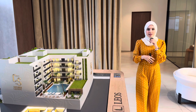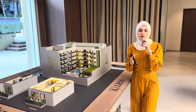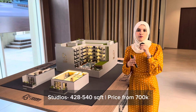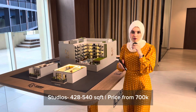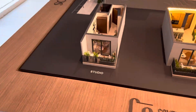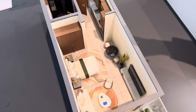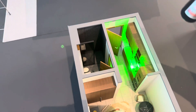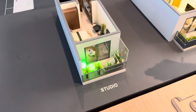Let's talk about sizes and prices. The studios come in four different layouts, ranging from 438 square feet up to 540 square feet, with prices starting from 700,000 dirhams. We have a small mock-up of the studio here — you have the living area, bed area, open kitchen, powder room, and balcony.